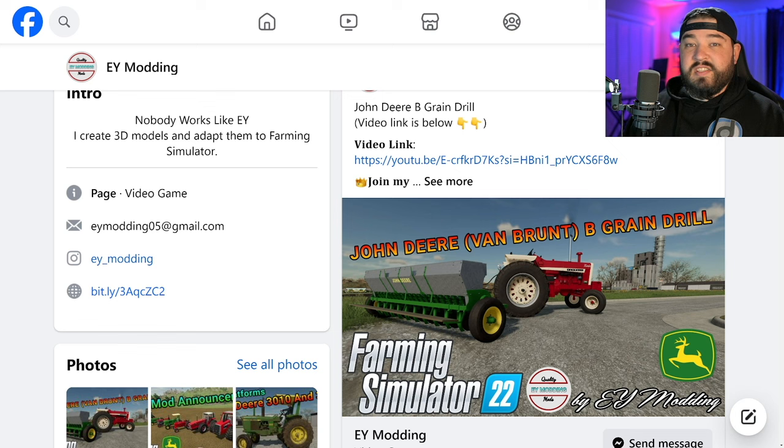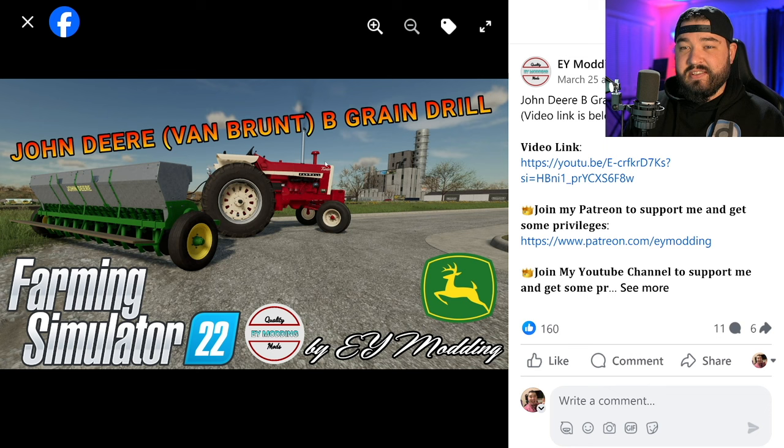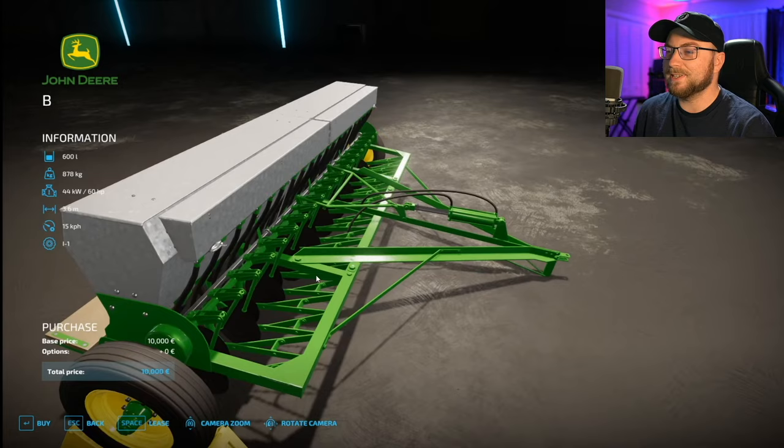Something not so red but his green — EY Modding has a new seeder: the John Deere B Grain Drill, which is a Van Brunt. I don't know a whole lot about this, but every time I searched for it, it just says John Deere Van Brunt B Grain Drill. EY Modding does have a video up on YouTube so make sure you go check that out because it is super cool.